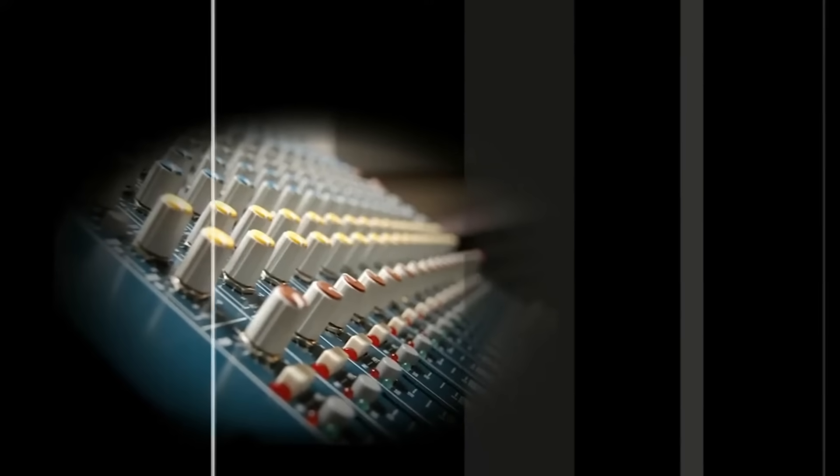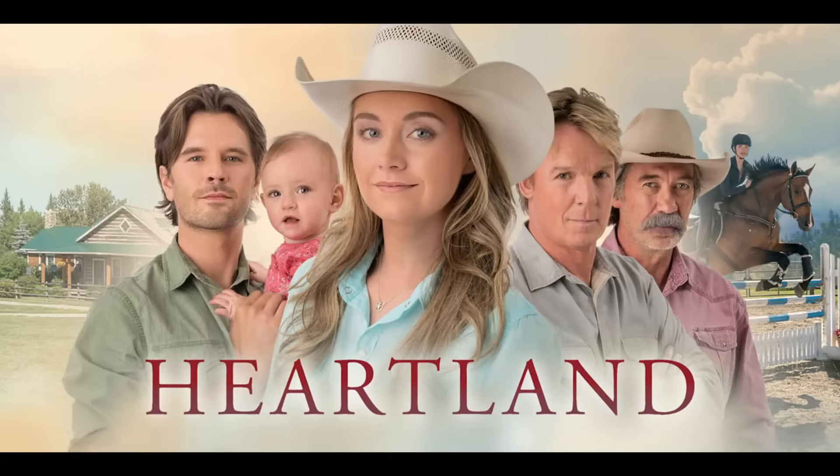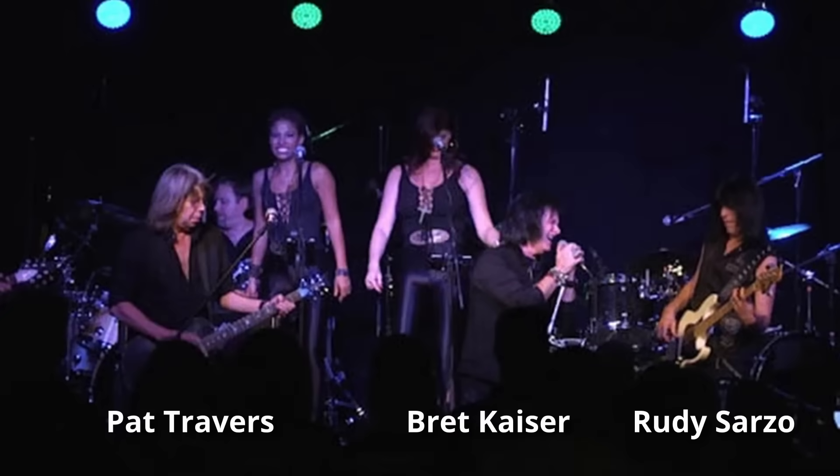Having the best equipment in the world does not make a great album — the equipment will only sound as good as the engineer controlling it. Jim has recorded many national musicians and voiceover artists for movies and TV shows, and his electrical engineering degree allows him to teach in a way that expands your knowledge with no limiting concepts.